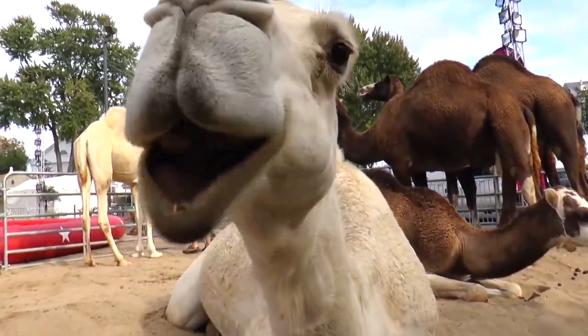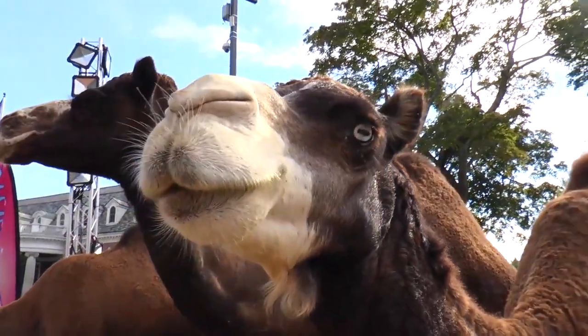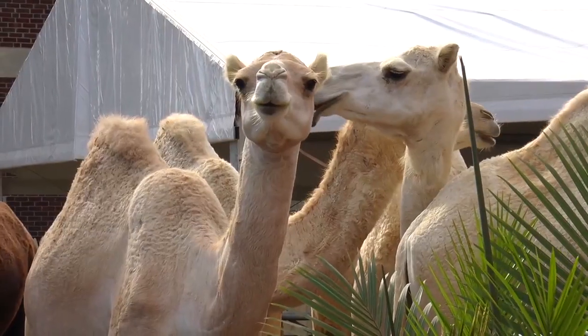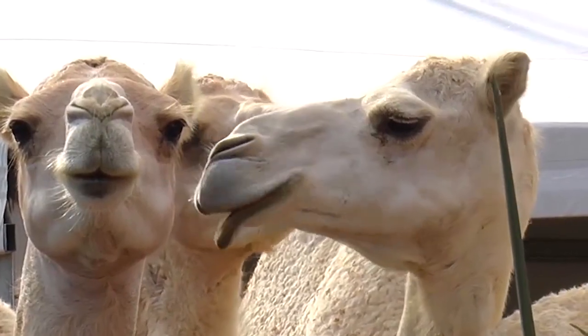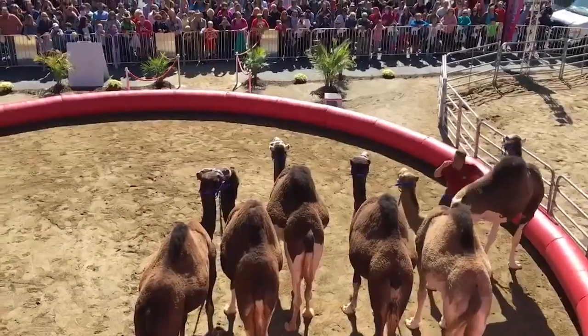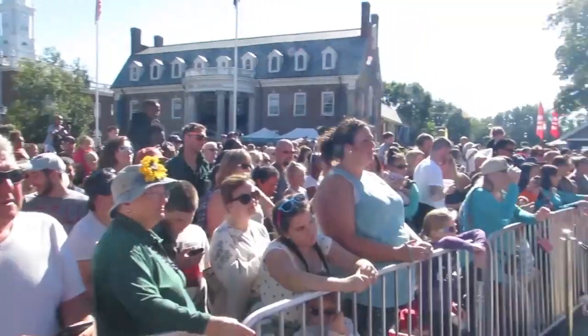If you look closely, you'll notice a few of our camels are extremely rare and unique. You have most likely never seen a camel like this before — that's because they are blue-eyed spotted camels originally from the Canary Islands, which are located off the coast of North Africa. There are roughly 100 of these beautiful creatures here in the United States and approximately 1,000 in the entire world.